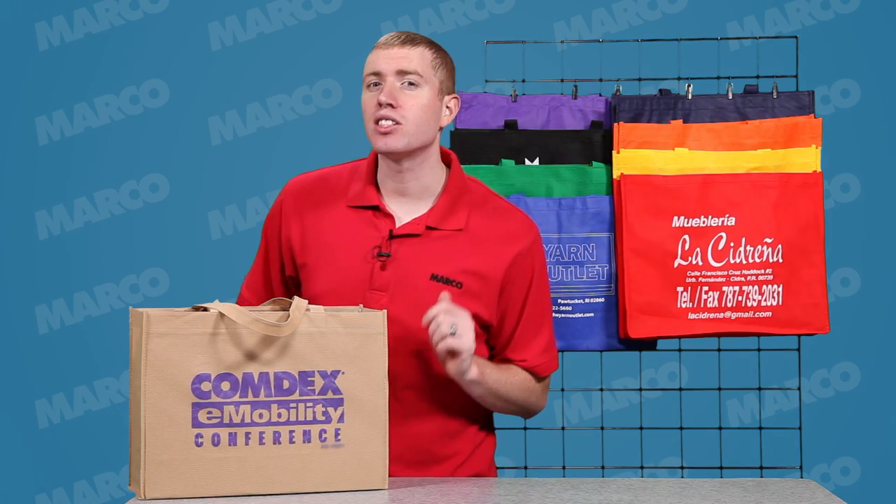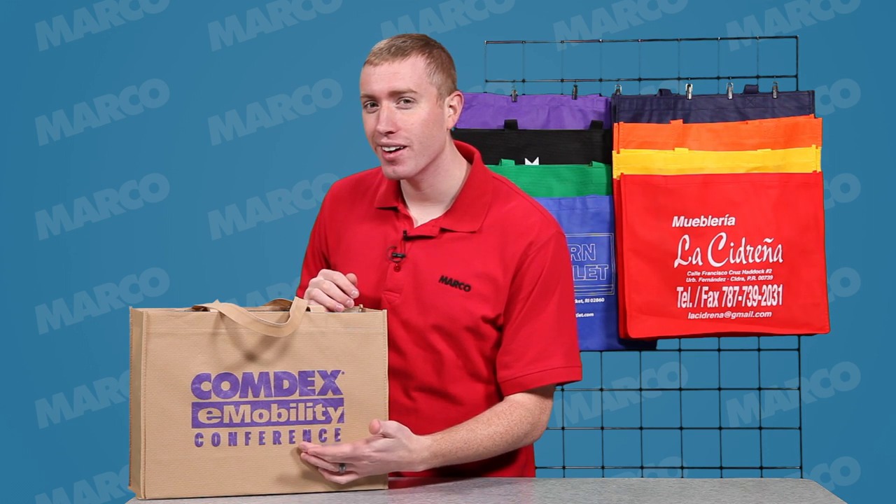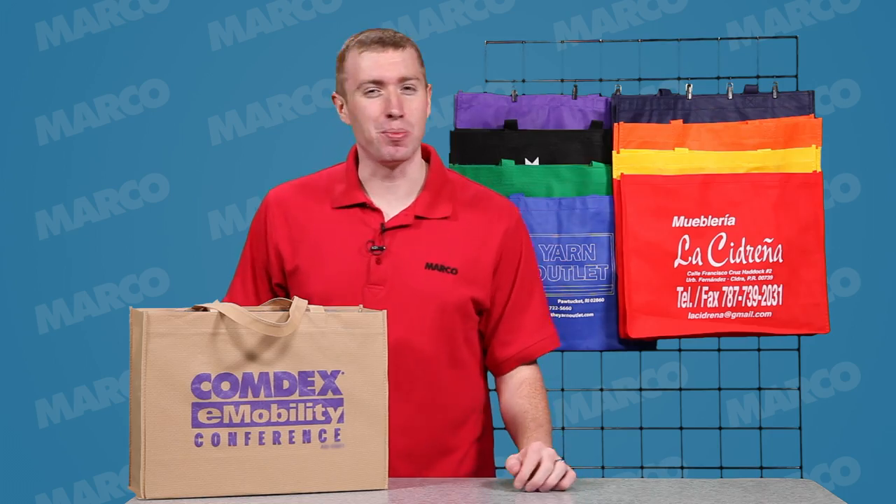If you're looking for a great bag at a surprisingly low price, then you want the budget tote bag. Hi, I'm Andy and this is your Marco Minute.